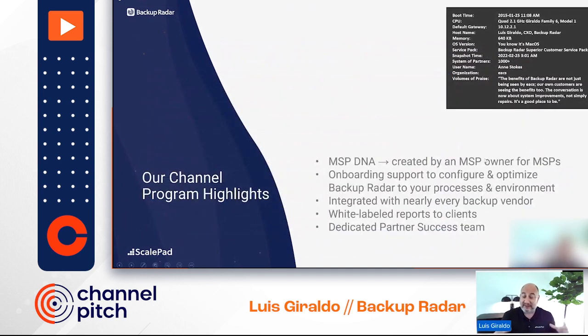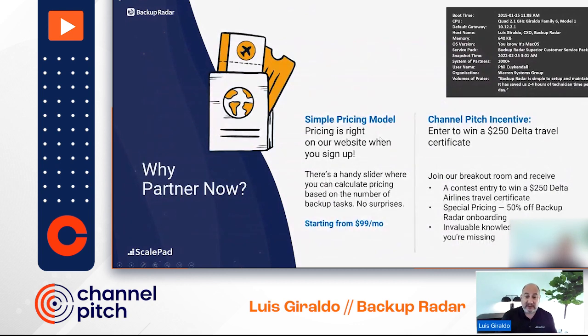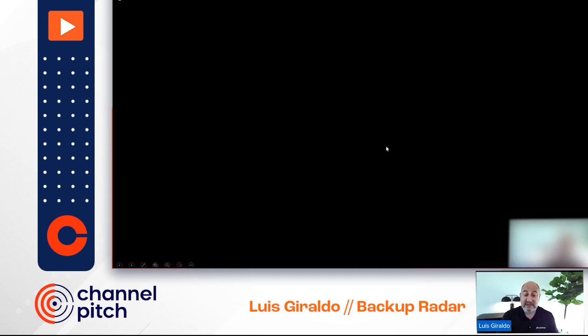Backup Radar was created by an MSP owner for MSPs. We have a tremendous onboarding team that helps you configure everything front to back. We work with every backup vendor, and can create integrations for new vendors you bring. We have a simple pricing model right on the website. For people attending today, we have a $250 Delta travel certificate incentive — please join our director of partner success, Travis Harris, and myself in our breakout room to answer all your questions about how Backup Radar will bring efficiency to your MSP.